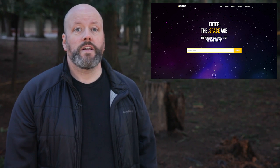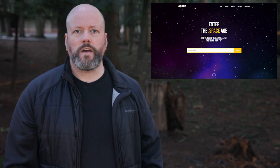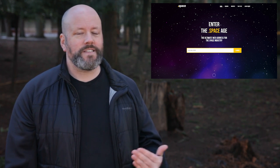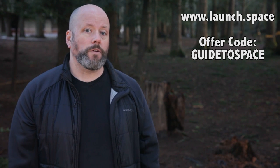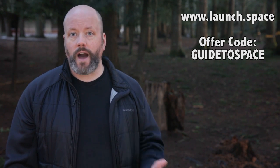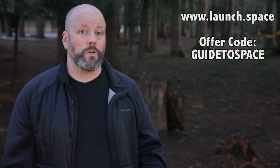This episode of The Guide to Space is sponsored by the .space domain name. Back in the olden days when I founded Universe Today, we had limited domain name options — I based the name of my entire company on a domain name that was available, and that was 18 years ago. Now you can get a domain name that matches your interests at a reasonable price, like .space. Go to www.launch.space, use the offer code GUIDETOSPACE, and you can get your own .space domain for only $2.99 instead of the usual $9.99. Thanks again to .space for sponsoring this episode.